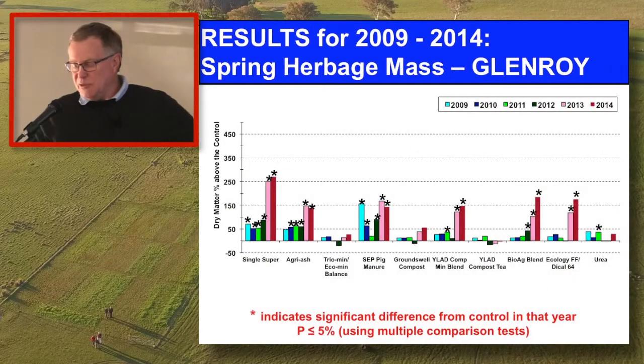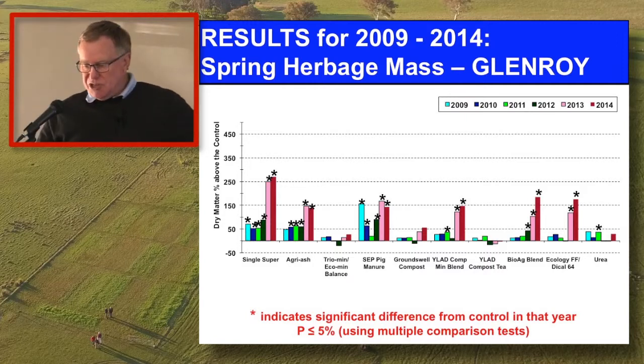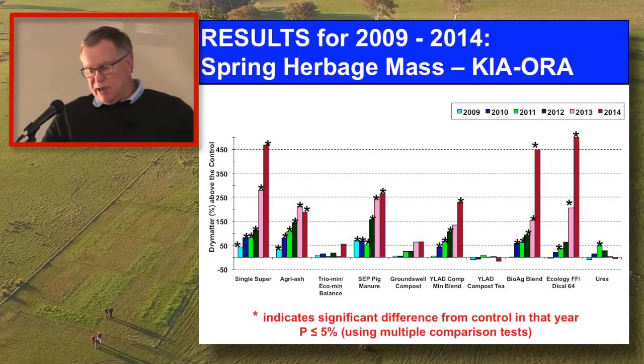This is the herbage mass over the whole period. I'm working in 2012 and 2014 — only the products that have an asterisk above them in those two years are the ones I'm going to use. So if a product didn't grow significantly more grass than the control in those years, there will be blanks on my tables. With Agriash — second from the left — Glenroy 2013 was very competitive, but it backed off in 2014. At Kiora, the difference between how Agriash behaved in 2013 versus 2014 is very noticeable — it's really gone over the top, and that's influencing some of the results.